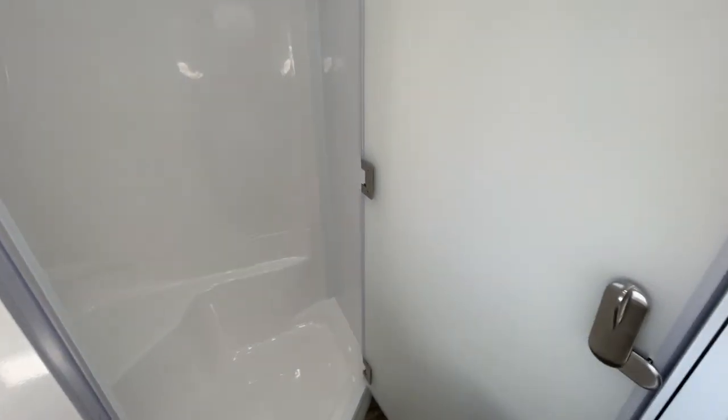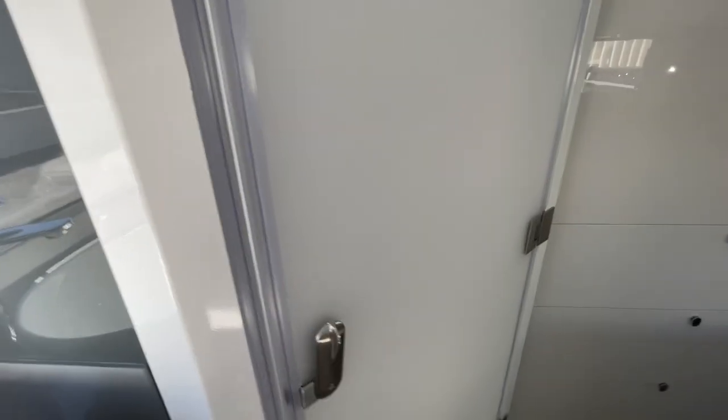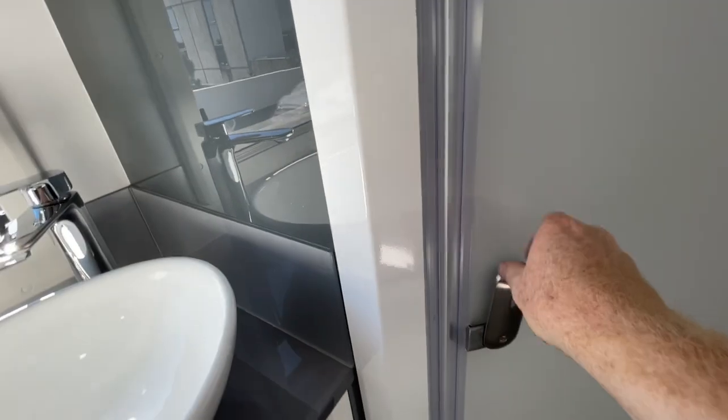Nice solid door too — very well built, solid stainless steel hinges. There's a travel lock in place there as well.